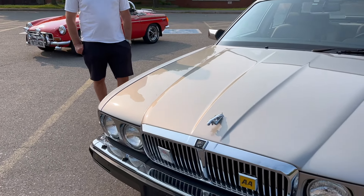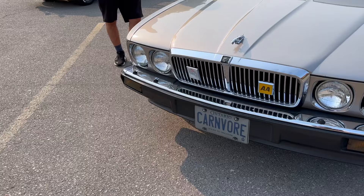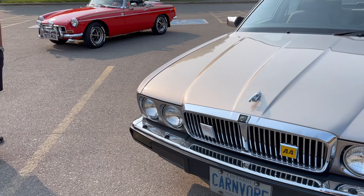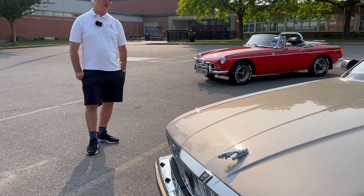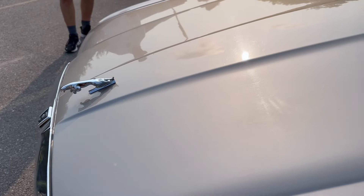Tell me about the license plate, David — that's priceless right there. I don't know how I came up with that. I don't think of myself as a personalized license plate person, but I have at least four of them. It's tough to get something that no one else has thought of. But I thought Carnivore suited Jaguar. Definitely.